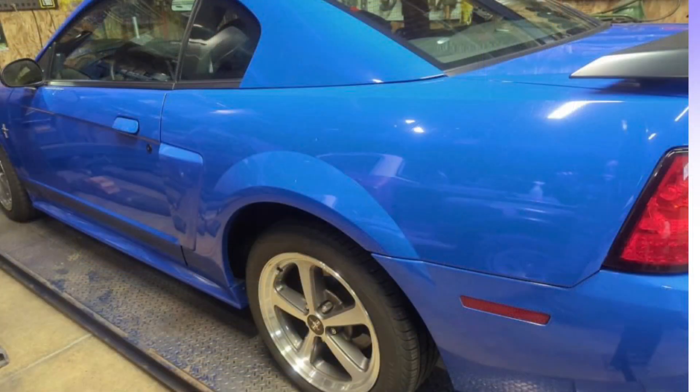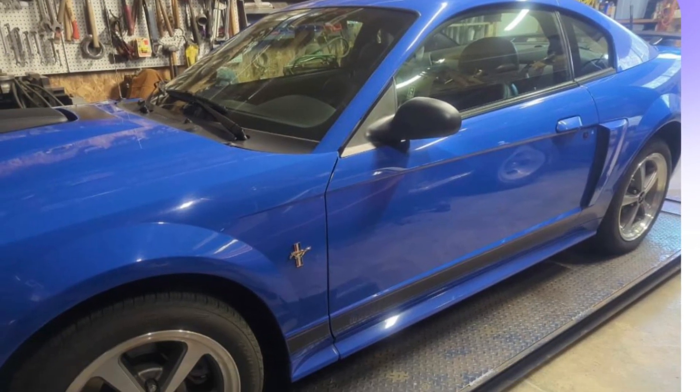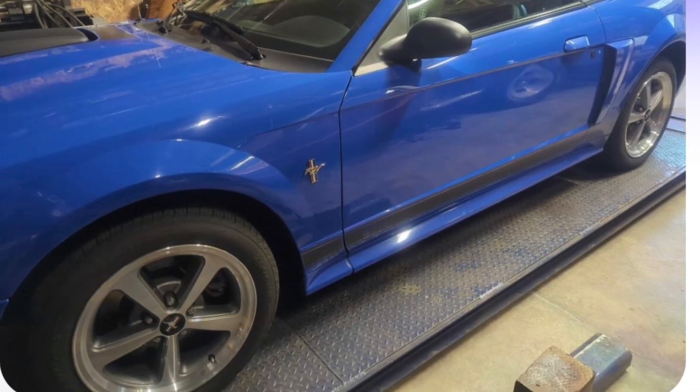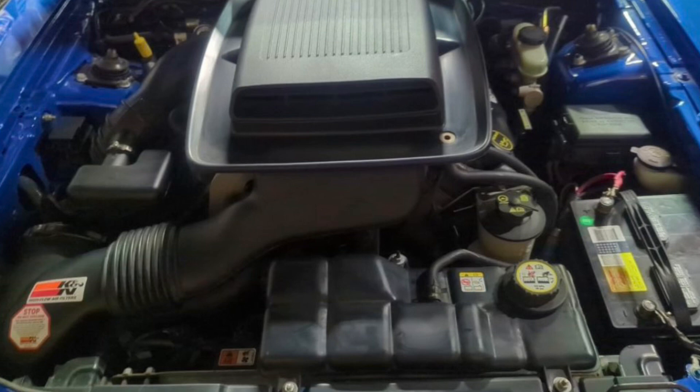This is a blue Mach 1 that he was interested in. It looks like it's an 03 judging by the fender badge — pretty sure it was an 03 Mach 1, and definitely was. He had shown me this car: very nice condition, low mileage. He was thinking about buying it, and you can see the engine bay looks pretty stock, which is kind of what you want to look for with low mileage cars — something pretty original.